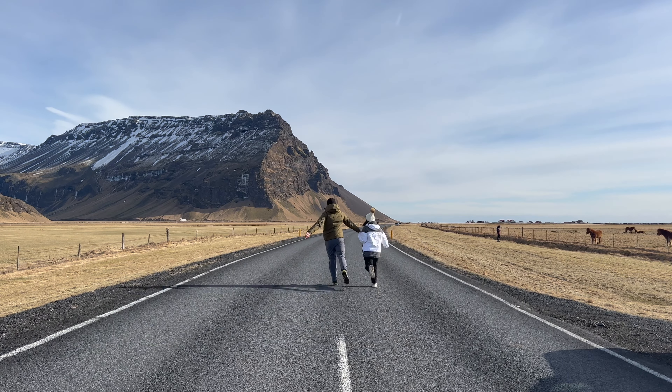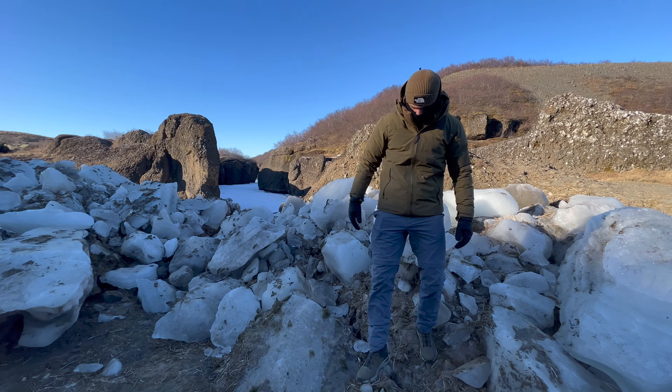This is everything that you need to know when packing for Iceland. We have just come back from our road trip around Iceland and it was incredible — the best trip we've done.